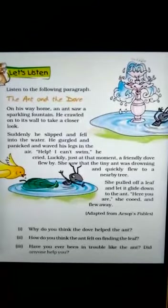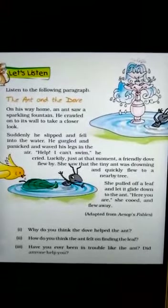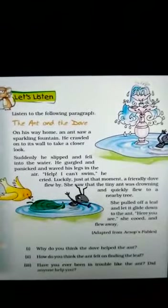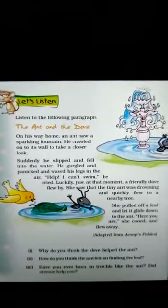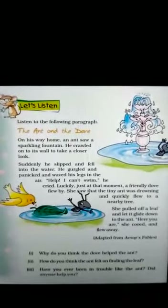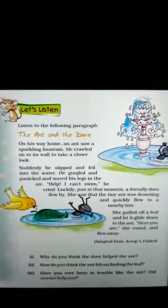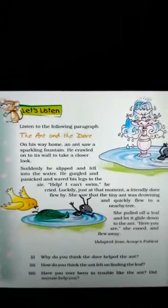Suddenly he slipped and fell into the water. He gargled and panicked and waved his legs in the air. Help, I can't swim, he cried. Luckily, just at that moment, a friendly dove flew by. She saw that the tiny ant was drowning and quickly flew to a nearby tree.